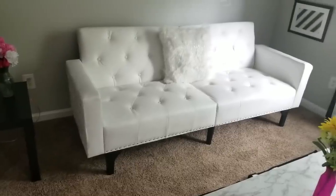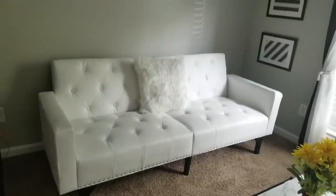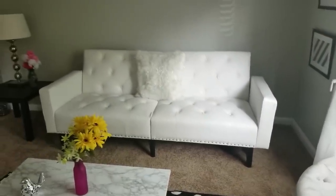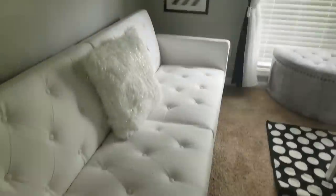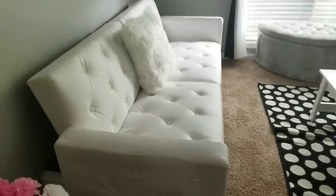I also purchased a futon from Amazon — it's a really nice white leather nail-trim futon. It's a couch, but you can pull out the bottom and turn it into a bed. It's very practical, especially if you need an extra guest bed or you have a small space and need an extra lounging place for people to sleep.